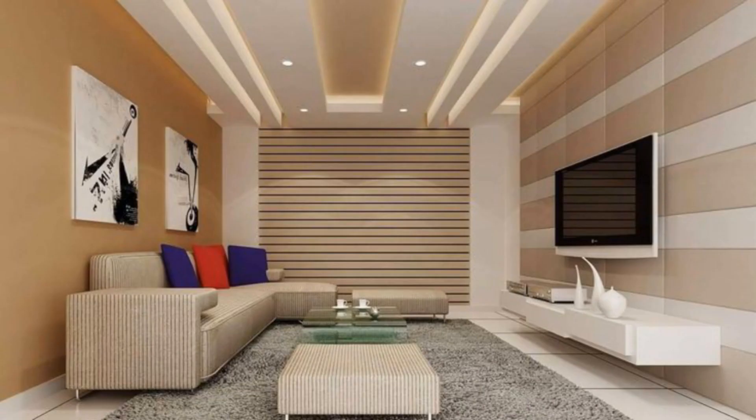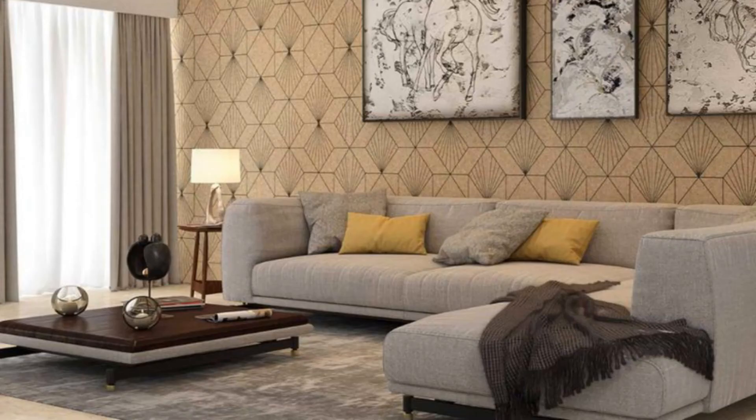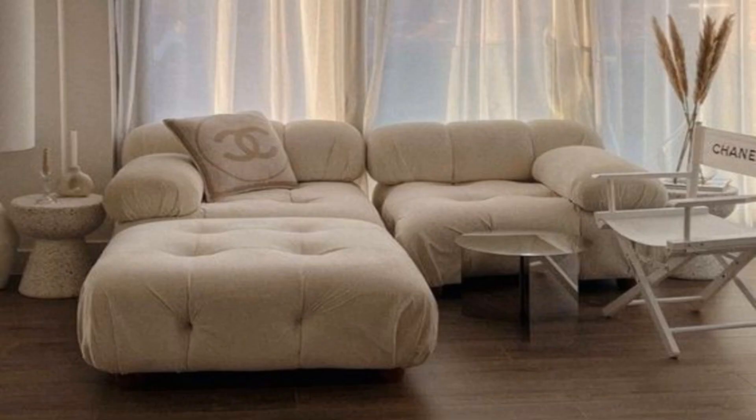Make it Cozy: Toning grey walls teamed with upcycled furniture and vintage finds give this living room a cosy feel.